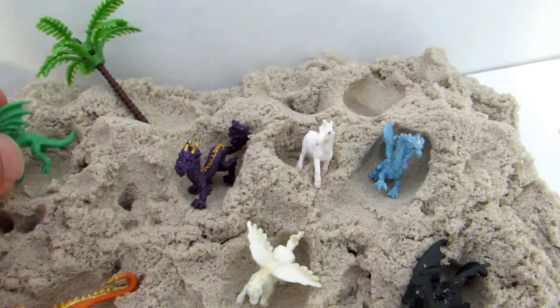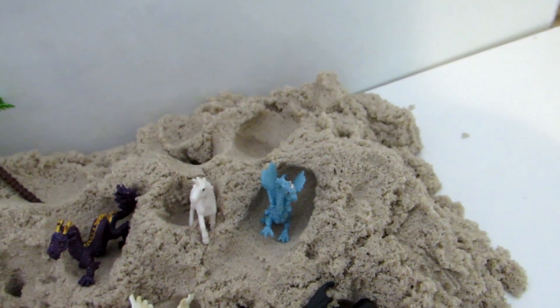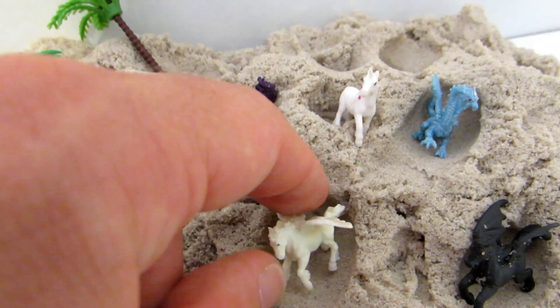Beautiful hand-painted dragons, really small — as you can see, really small, like two inches each.